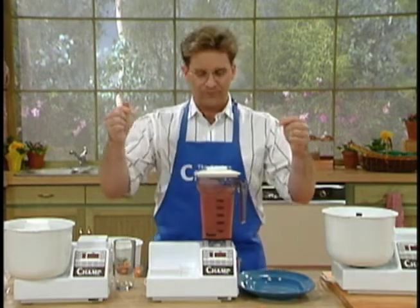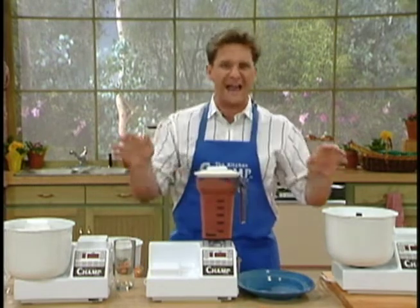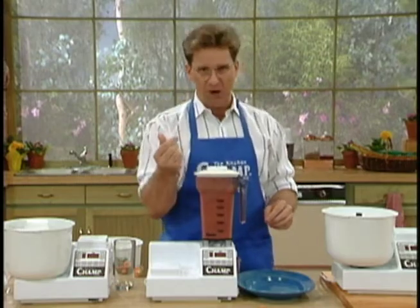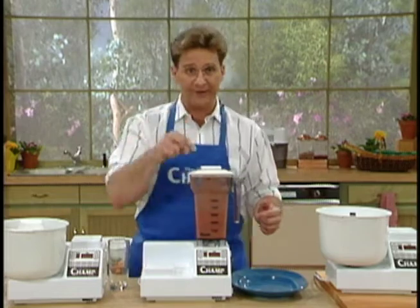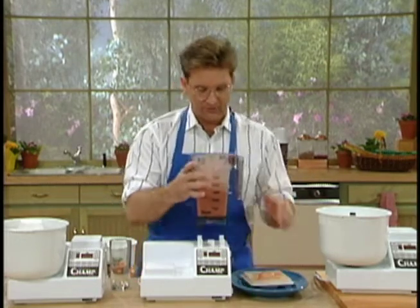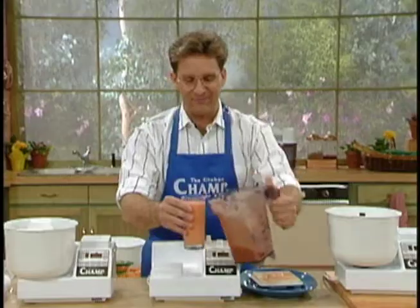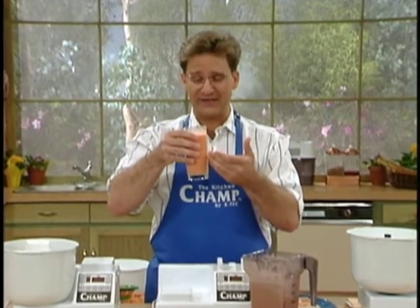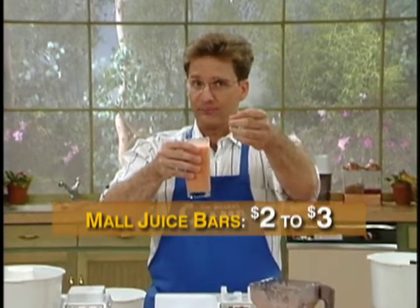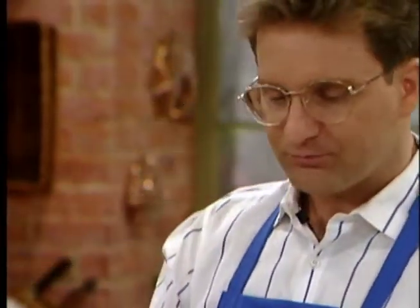Will this drink be drinkable? In a regular blender? Forget it — it would be gritty, pulpy. But in the Champ, it's going to be creamy, smooth. It's stopped for us and we're going to pour ourselves a health cooler. Is that beautiful and creamy? Easy to make, good for you, tastes fantastic. And if you've ever gone to a food court in a mall, two to three dollars for this — in the Champ, less than 50 cents.